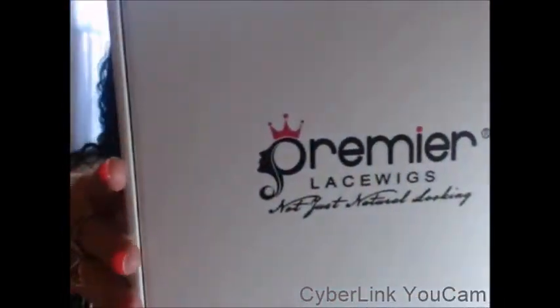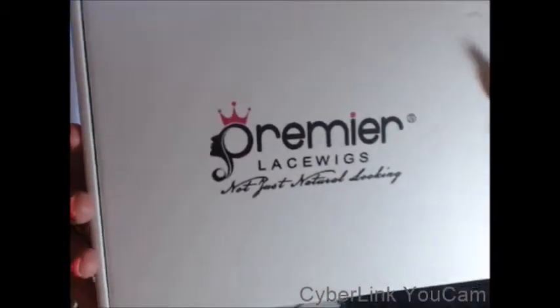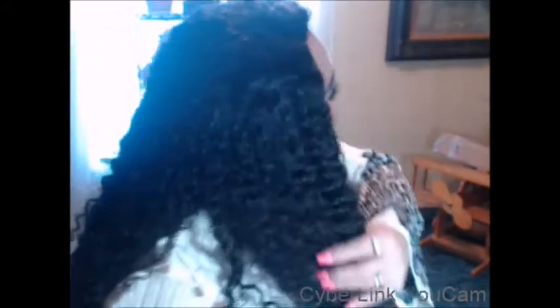Premier Lace Wigs is a good company to order your hair from. I have done it twice and I was satisfied both times. When you end up with a unit like this, how can you not be satisfied? Look at this frontal — this is the frontal right here. Absolutely gorgeous, and the ends are perfect. I am very, very happy with Premier Lace Wigs for bending over backwards to satisfy me, for her kindness and understanding, and for producing good quality hair.